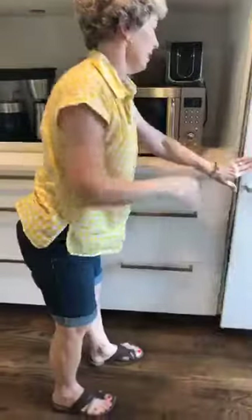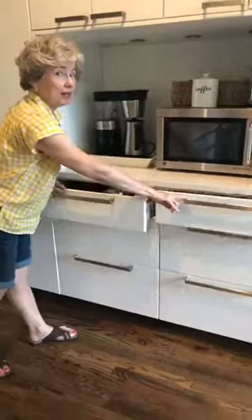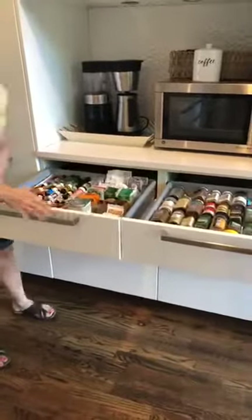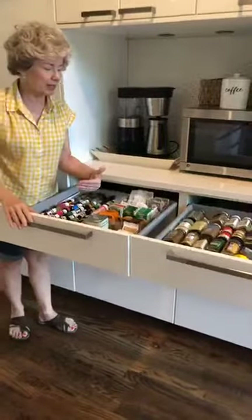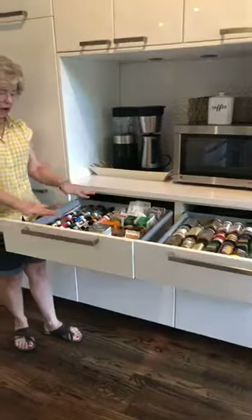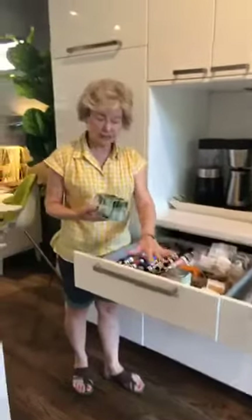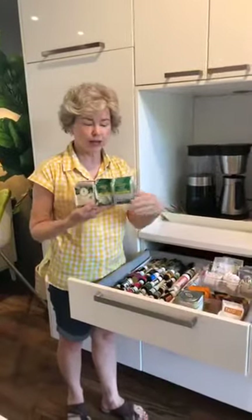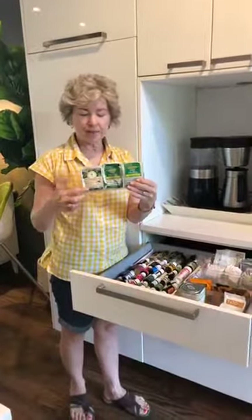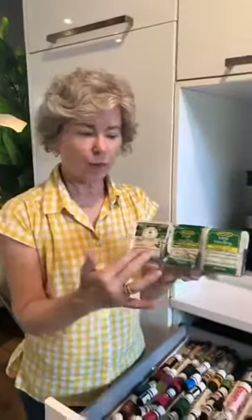Now, these are the drawers right here — very similar IKEA drawers. We have spices in one and all of her essential oils in another. I really love how we took all the tea out of the boxes, because boxes take up too much room. We decanted it into a nice little acrylic divider — these are wonderful for all you tea drinkers.